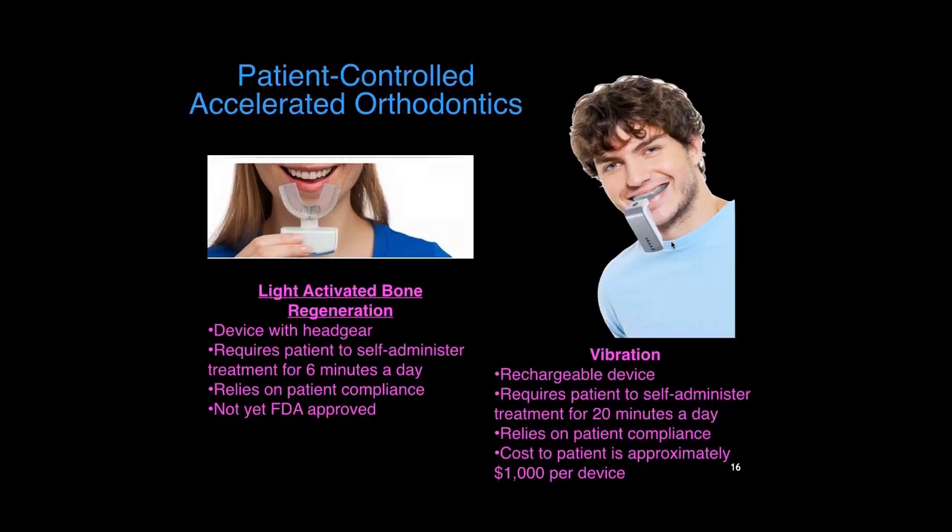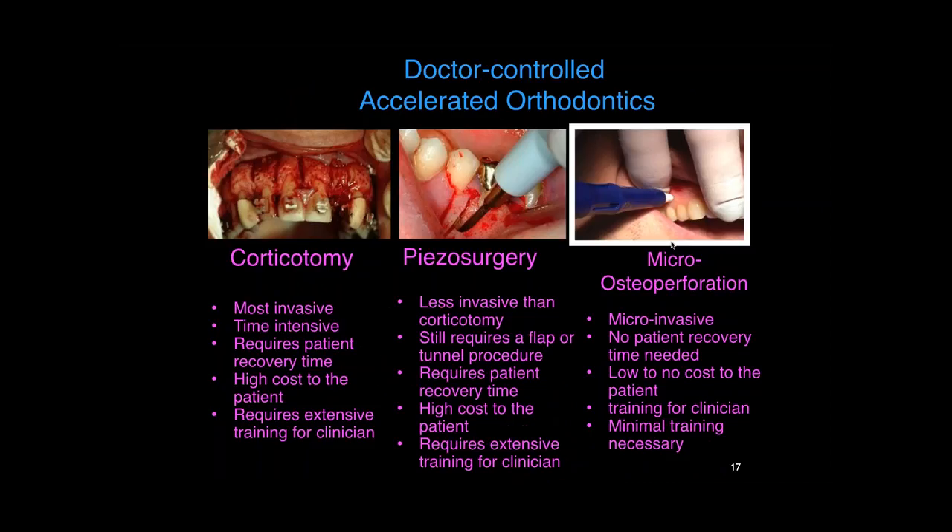Certainly competitive with the 20-minutes-a-day alternative, but there are issues with people actually following through day to day. Generalized corticotomy — the Wilckodontics brothers brought that to the table years ago and are very recognized in the literature. My challenge with that is the discomfort involved, the referral to another surgeon, the cost, and the obstacle to case acceptance when patients really understand what they're committing to. Such a small percentage will actually go through with it. Piezo requires another instrument, more training, and again another referral with associated cost.